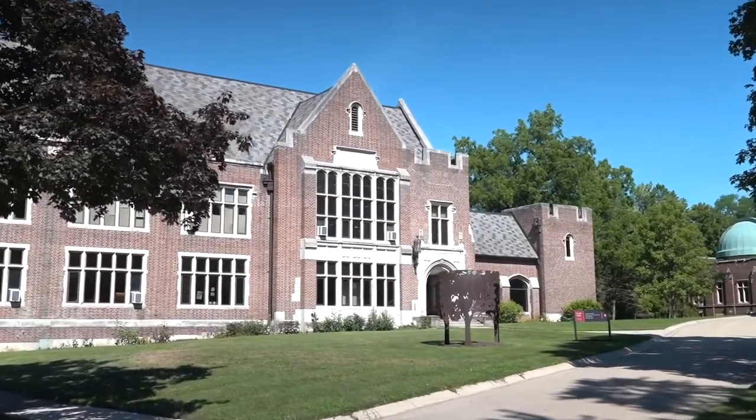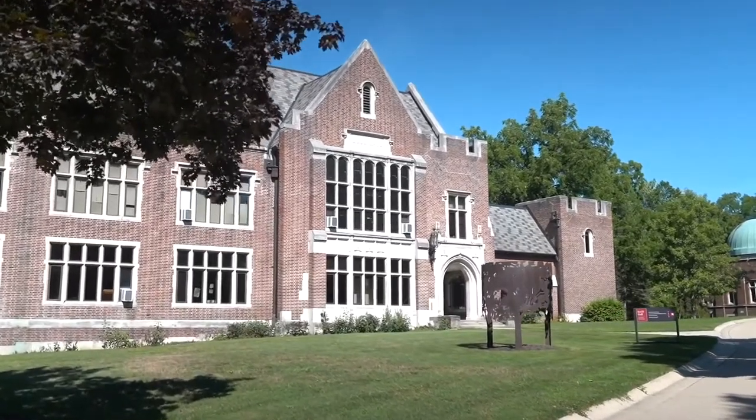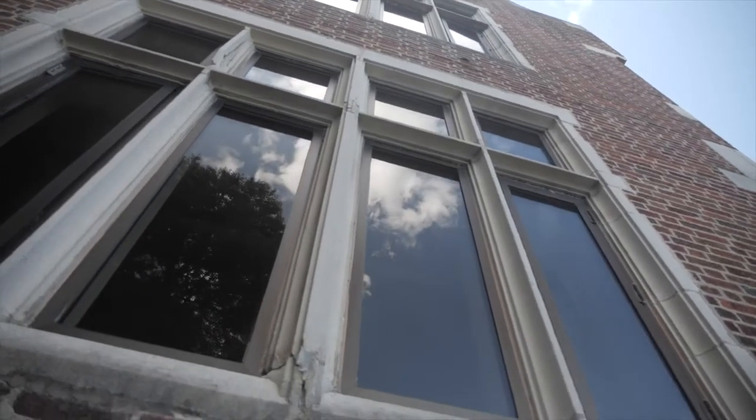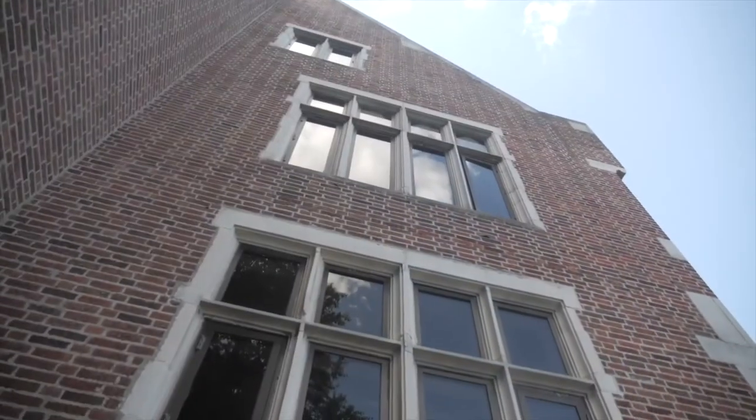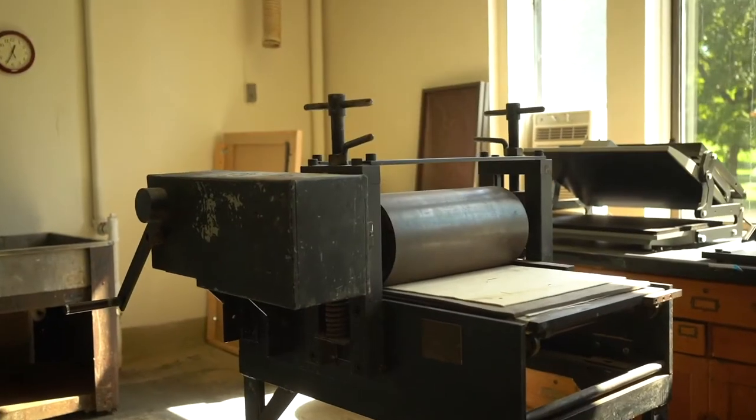Inside, students can take a range of art classes such as painting, printmaking, drawing, sculpture, pottery, graphic design, and art history. All students take two fine arts courses as part of their general education classes.